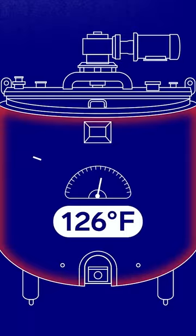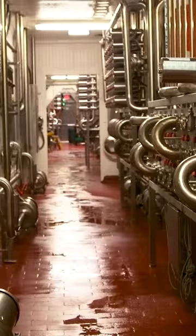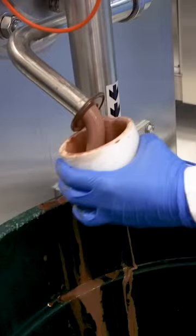Then it's piped into a pasteurizer where hot steel plates heat up the mix and kill any harmful bacteria. The newly pasteurized milk is stored in the tank for four to eight hours.